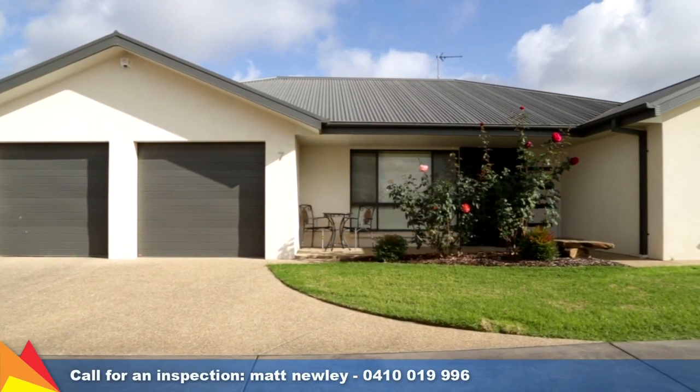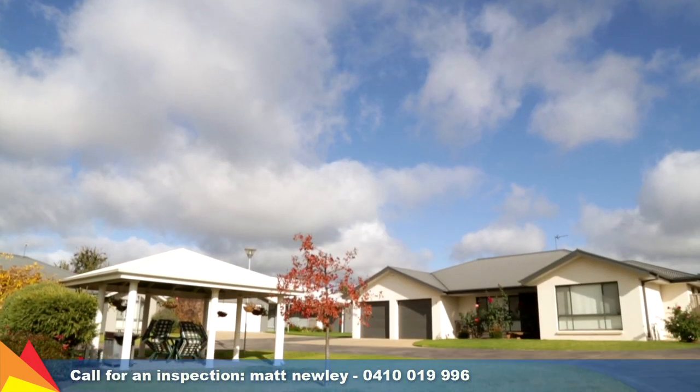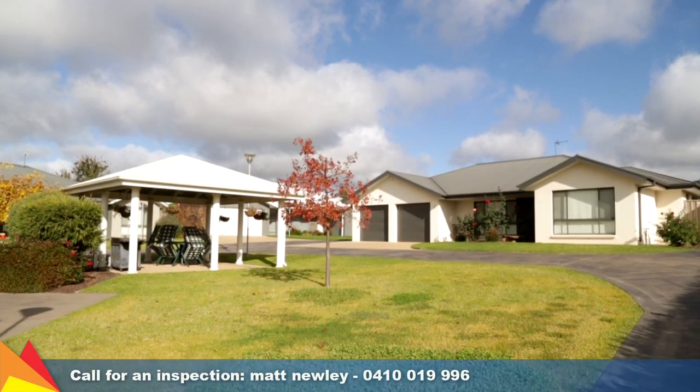This property offers secure, spacious and sophisticated living at its best. Contact me today for an inspection.